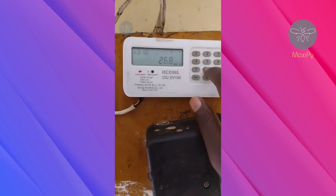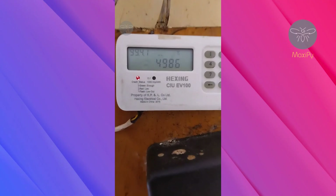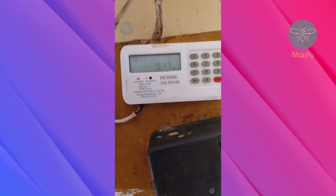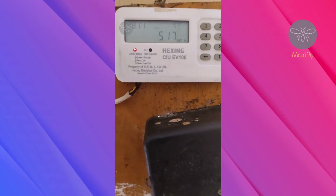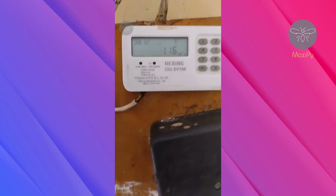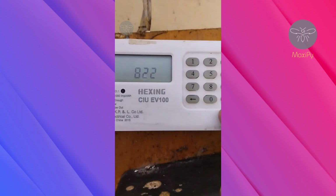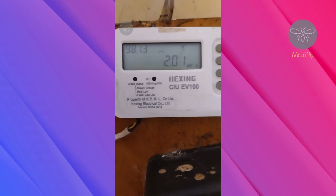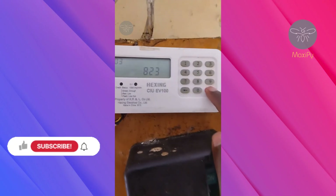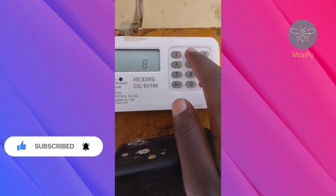Code 818 helps you to log off a token — this is a bit technical. Code 819 is another code that will surprise you: it helps you count the number of times electricity has gone off. Code 820 checks your last month's energy. Code 821 checks the energy consumption of the second month previously, and 822 checks the third month previously.